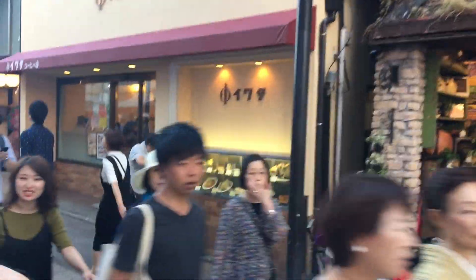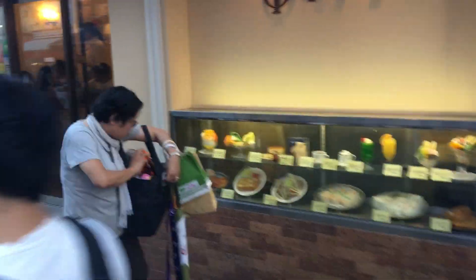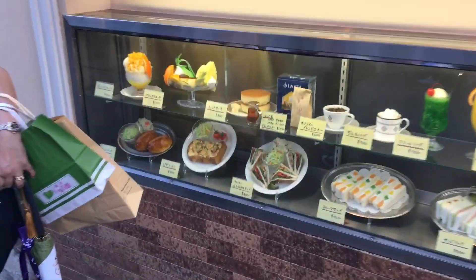This cafe here, Iwata, is famous for its hot cakes and for the fact that John Lennon and Yoko Ono used to visit here many years ago.